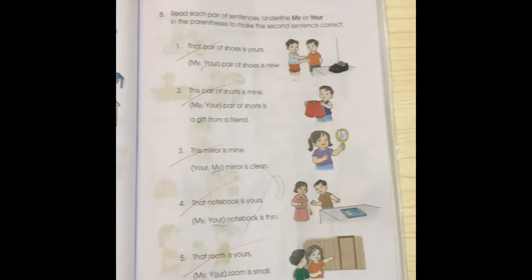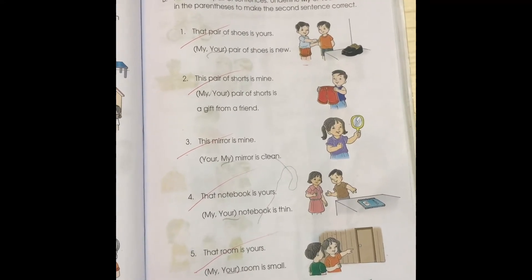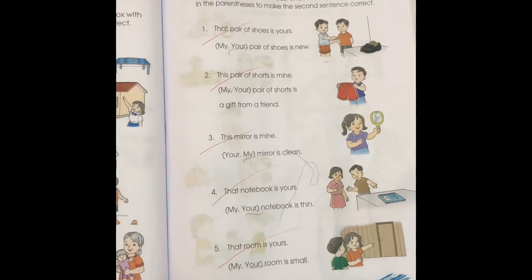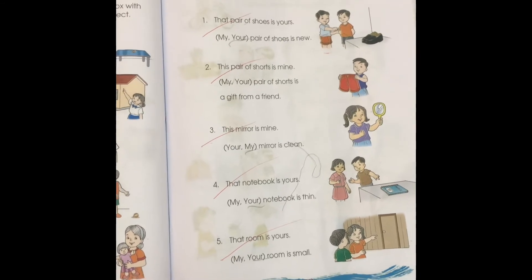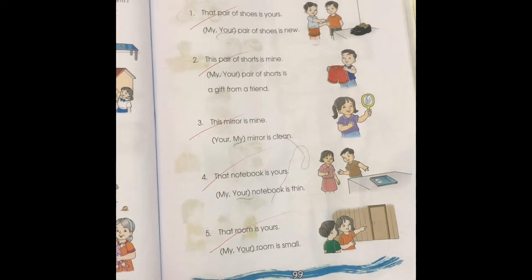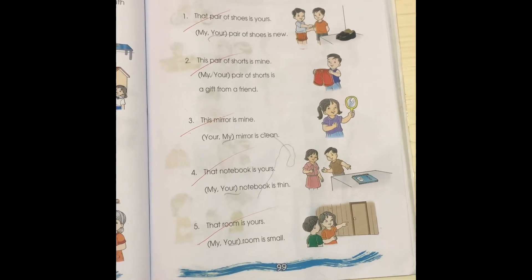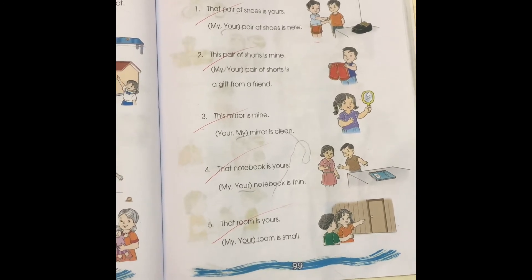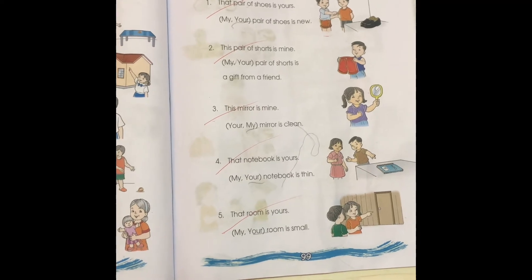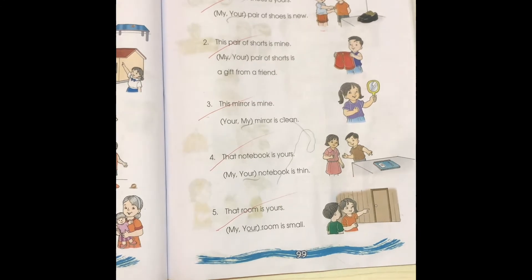Next. Read each pair of sentences. Underline my or your in the parentheses to make the second sentence correct. Just tell me my or your, Gabriel. Number one: That pair of shoes is yours. Your pair of shoes is new. Two: This pair of shorts is mine. My pair of shorts is a gift from a friend. Excellent.